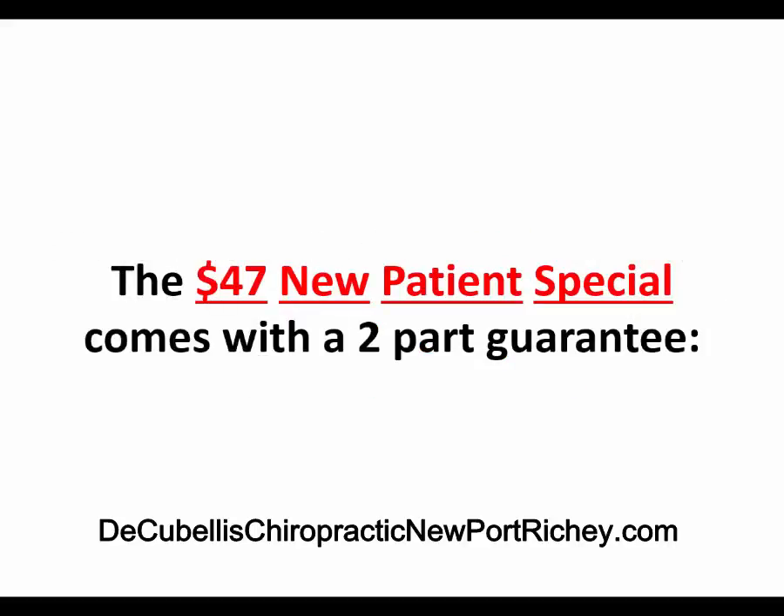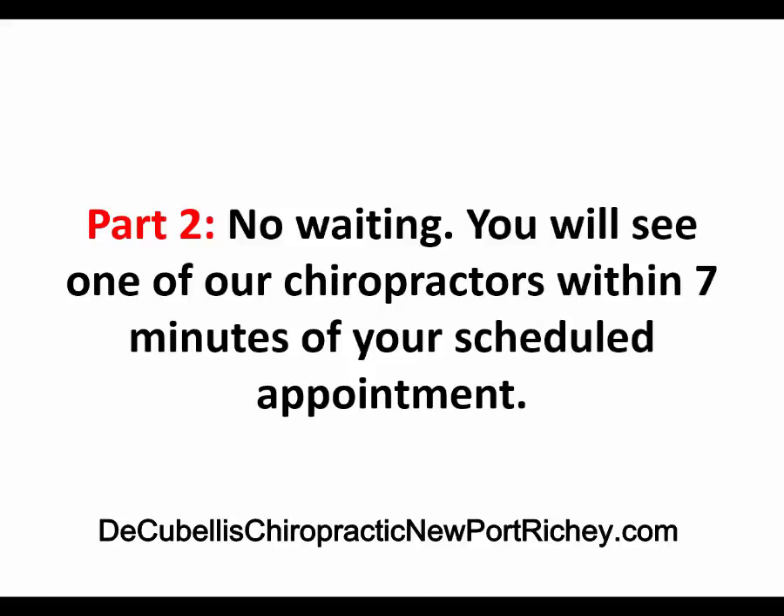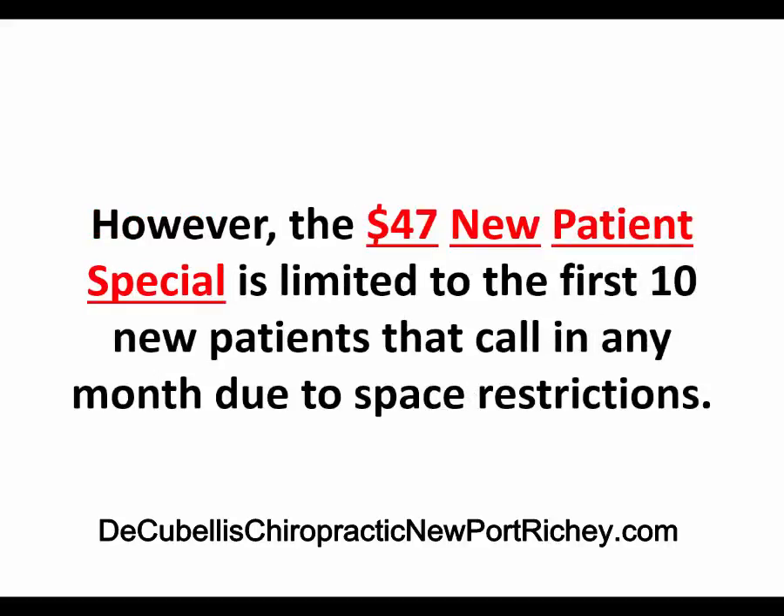The $47 New Patient Special comes with a 2-part guarantee. Part 1: if you are not 100% satisfied with our services within 72 hours of your first visit, you will receive a complete refund. Part 2: there's no waiting — you will see one of our chiropractors within 7 minutes of your scheduled appointment. However, the $47 New Patient Special is limited to the first 10 new patients that call in any month, simply due to space restrictions.